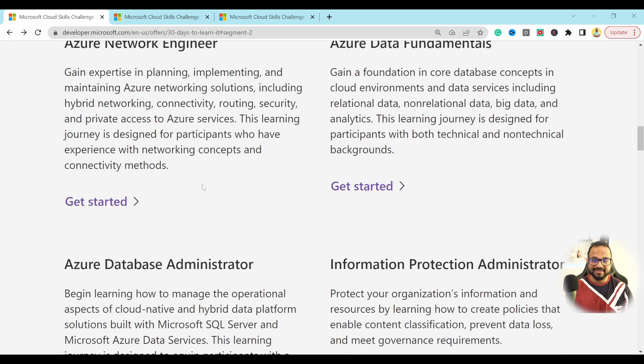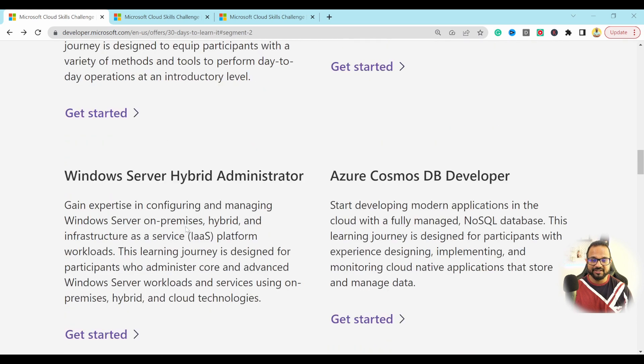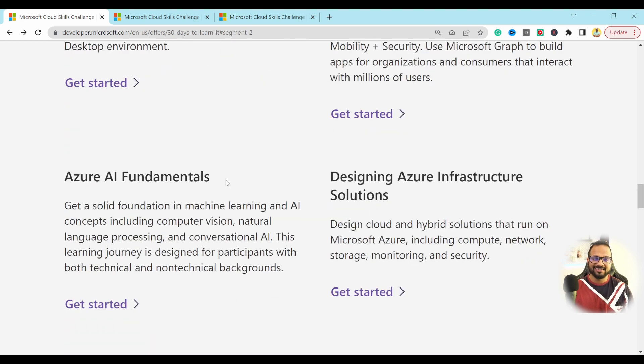If you scroll down, these are the different challenges that you could take, like Azure Network Engineer, Data Fundamentals, DB Administrator, Cosmos DB Developer, or AI Fundamentals, and there are many more.